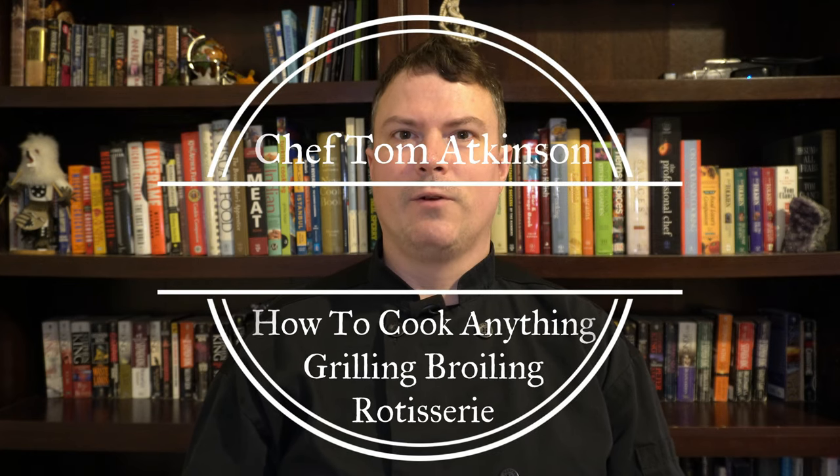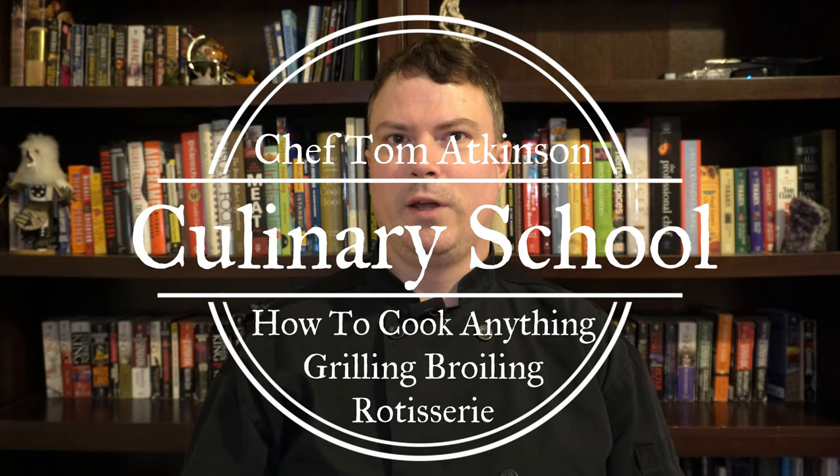Hey guys, it's Chef Tom here. Today we're going to discuss grilling, broiling, and rotisserie. This is a multi-part series where we will discuss how to cook anything. I'll put a list up on the screen about all the other cooking methods that we'll discuss. Having a fundamental understanding of the different cooking methods will give you confidence in knowing how to cook anything. Let's get started.